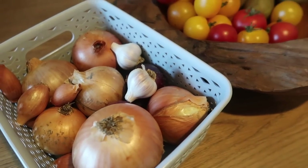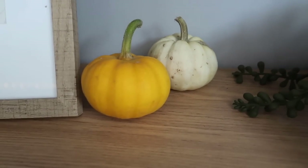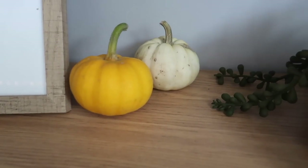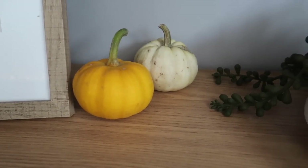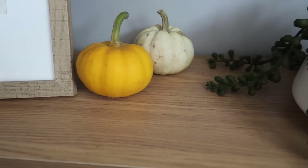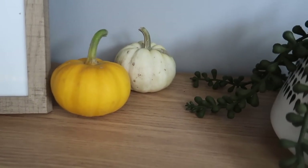He also gave me these two little mini pumpkins — I've just put them in my lounge because it's like autumn and they're really cute for decoration, but we're going to cook these as well. So that's my little homegrown-by-other-people fruit and vegetables!